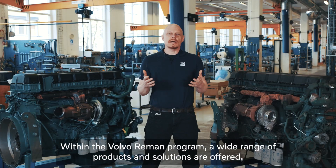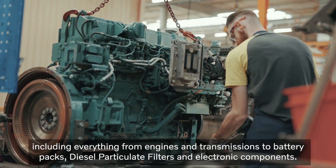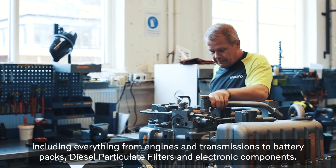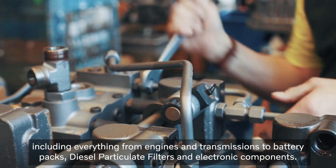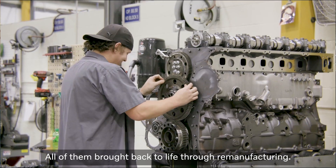Within the Volvo Reman program, a wide range of products and solutions are offered including everything from engines and transmissions to battery packs, diesel particulate filters and electronic components. All of them brought back to life through remanufacturing.